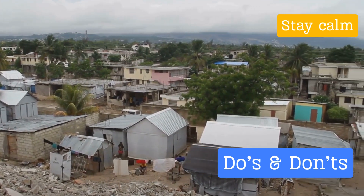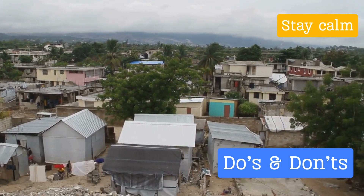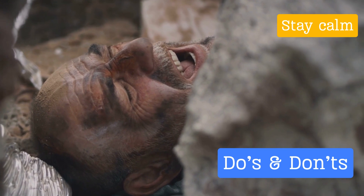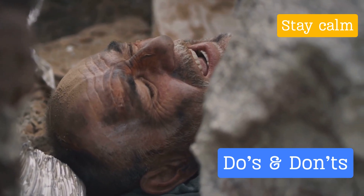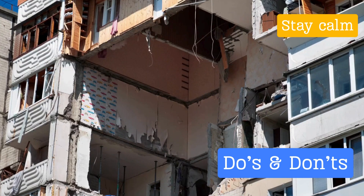Just as knowing the do's can save lives, understanding these don'ts can also be a lifesaver. It's not about instilling fear, but about promoting awareness and preparedness. By avoiding these actions, you can keep yourself and others safe during an earthquake. Remember, your safety is in your hands, and with the right knowledge you can navigate through any earthquake with confidence.